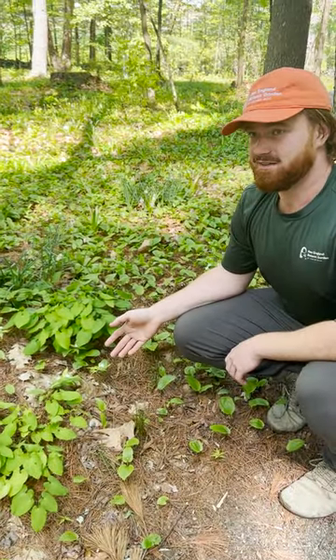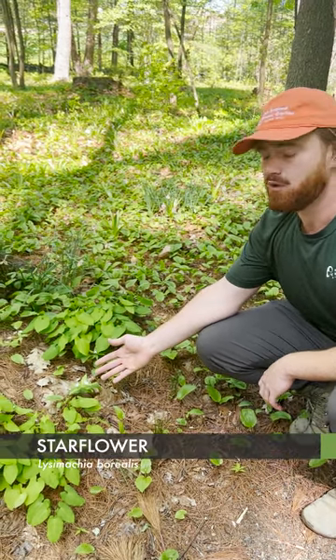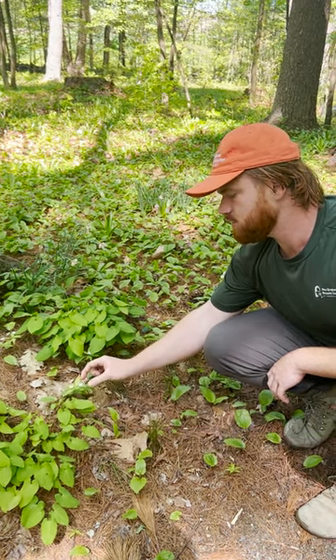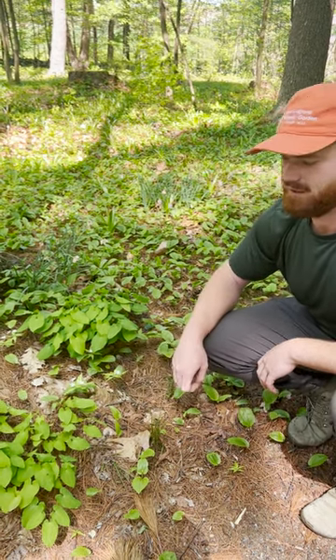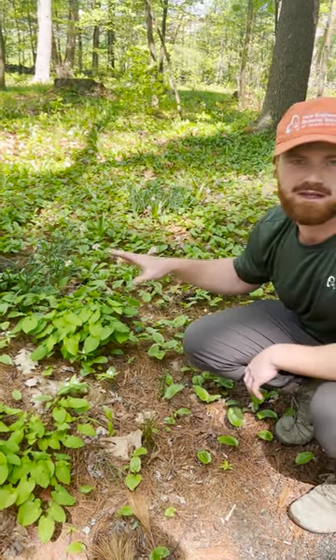Another gorgeous native plant that you'll see everywhere here in the shade garden is Lysimachia borealis, or star flower. It has a gorgeous little stem with a few leaves and delicate starry white flowers. It's one of my absolute favorite spring wildflowers, and you'll find it tucked into every little corner amongst the Maianthemum canadense.